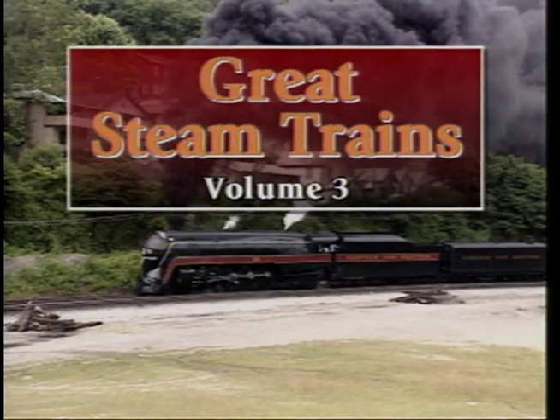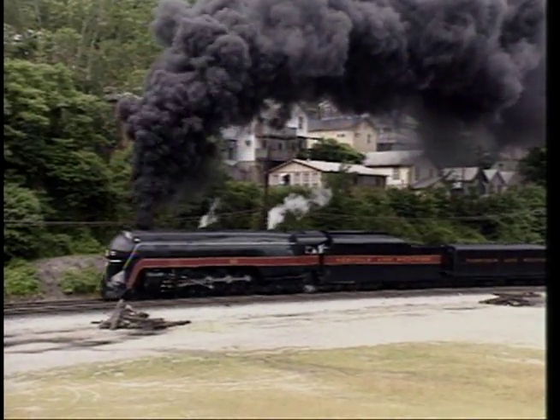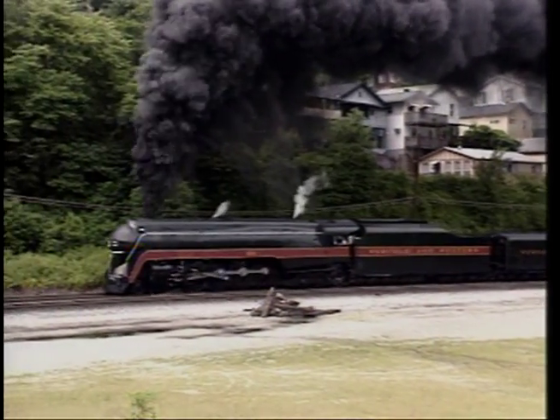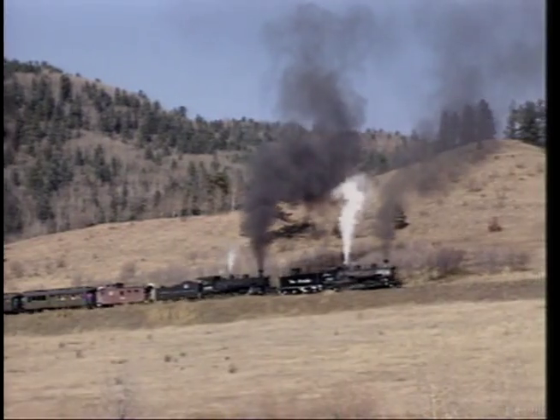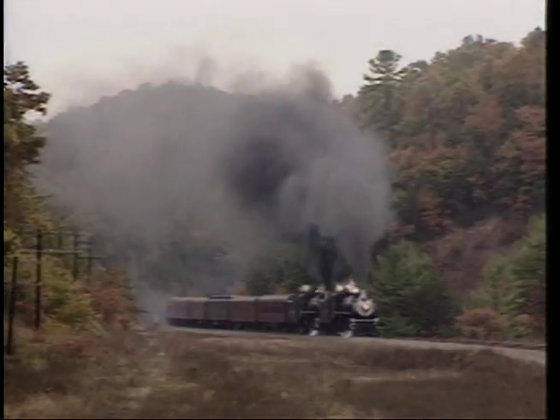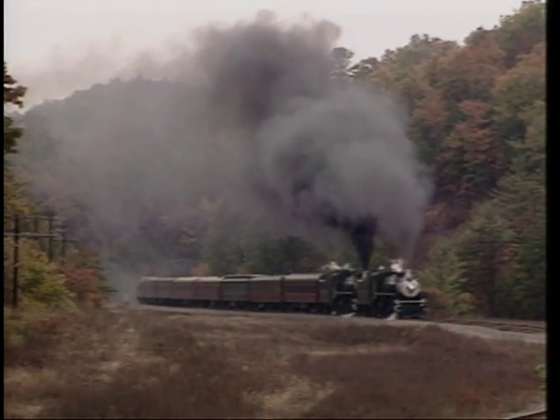Great Steam Trains Volume 3 contains four great segments with lots of super steam action. We begin with a 1992 run to Williamson, West Virginia with Norfolk and Western 611, followed by two different days of double heading on the Cumbres and Toltec in the Rockies. Our next segment is double heading 462s in the mountains of Virginia between Charlottesville